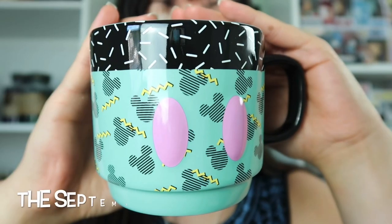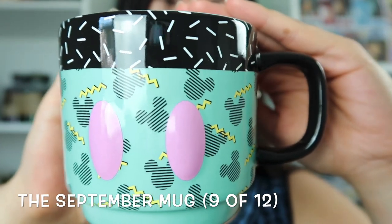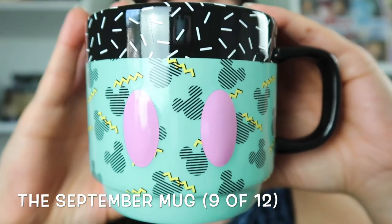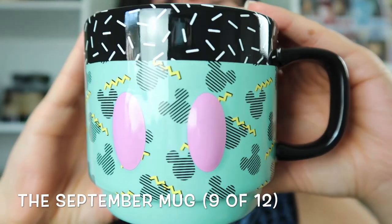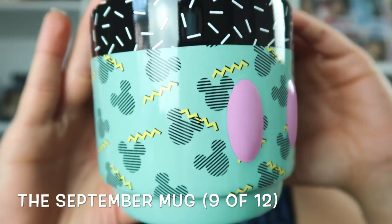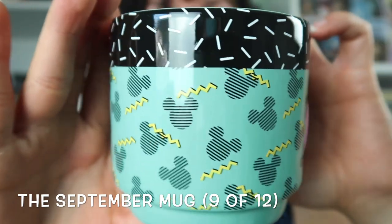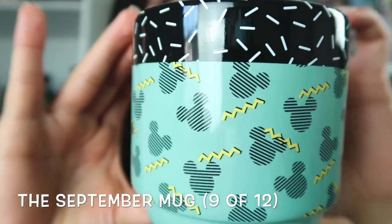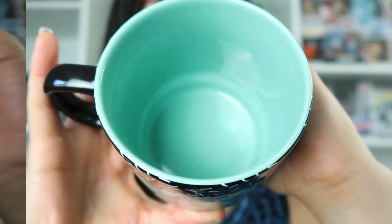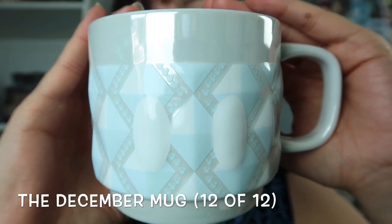This is actually one of my favorite Disney mugs. This is the Mickey Memories mug for September, which would be the 90s. I actually love this mug quite a bit and the pattern reminds me of Saved by the Bell. And this is the December mug from Mickey Memories.